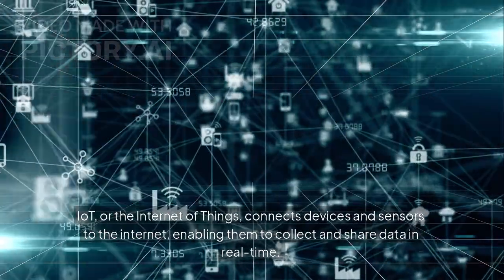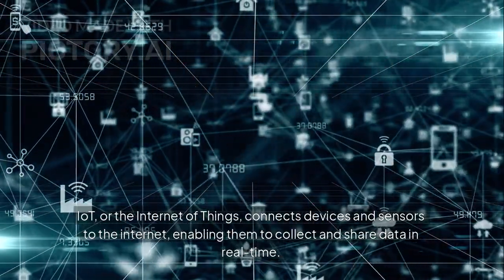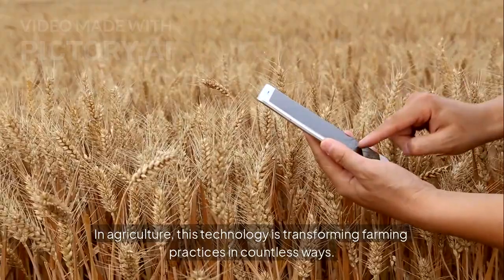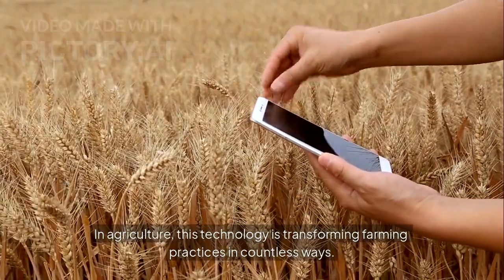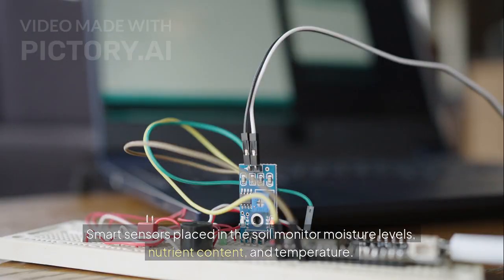IoT, or the Internet of Things, connects devices and sensors to the internet, enabling them to collect and share data in real time. In agriculture, this technology is transforming farming practices in countless ways.